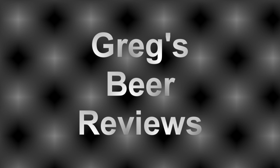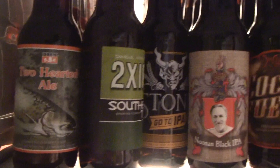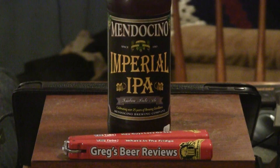Hello everybody, welcome to Greg's Beer Reviews today. Time to take that walk and go see what's in the fridge today. Thanks for stopping by Greg's Beer Reviews. Today's beer is Mendocino's Imperial IPA. This beer is an 8%er and according to what it says here, this is a year-round edition.